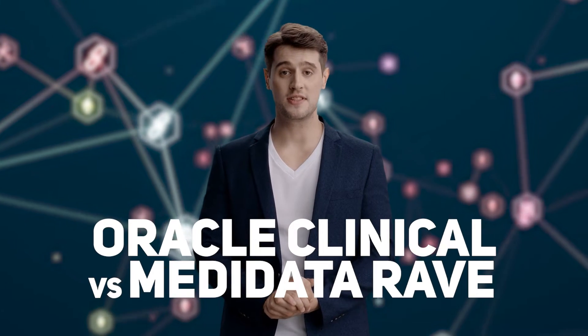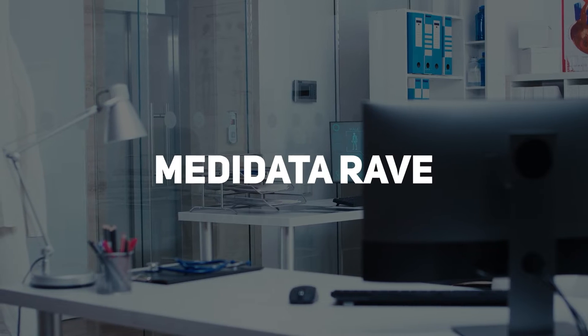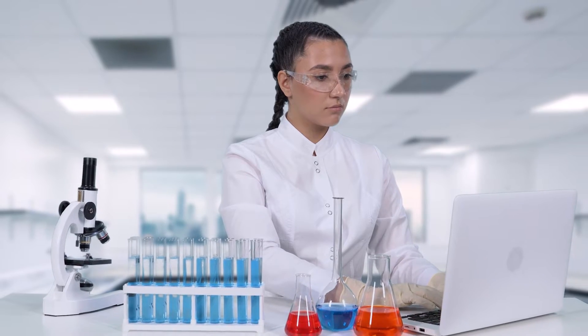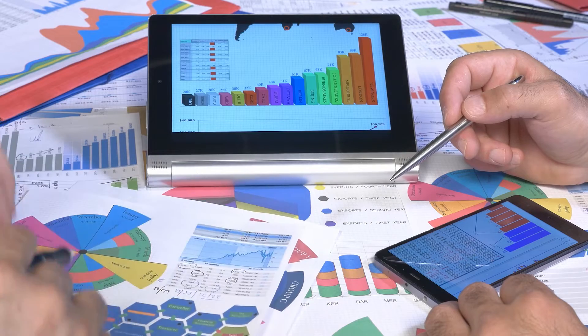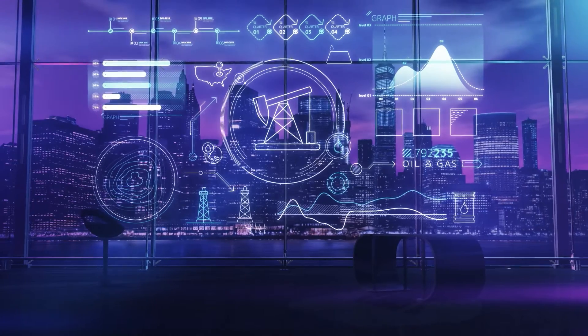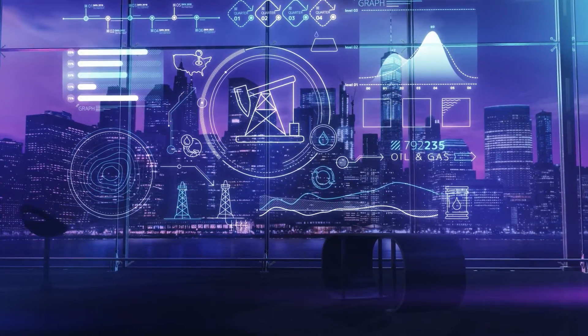Oracle Clinical vs. Metadata Rave. Oracle Clinical and Metadata Rave are both clinical data management software used in the pharmaceutical industry to manage and analyze clinical trial data. Both software systems offer similar functionalities, but there are some key differences between the two.